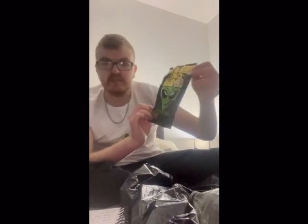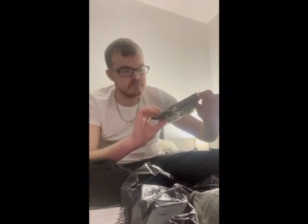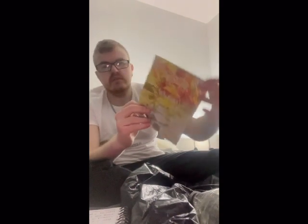And then we have Space Raiders — 25p — from 2018. This packet doesn't look too good but you can still clearly see what it says. And then we have Walkers Ready Salted, which says 2020.